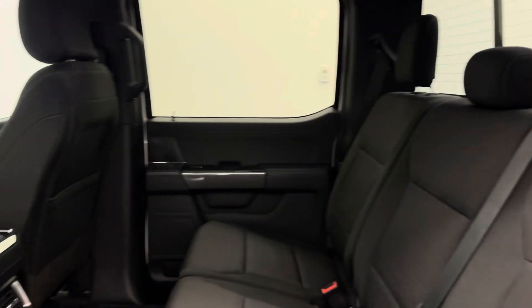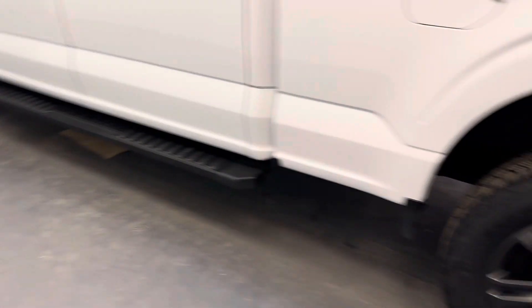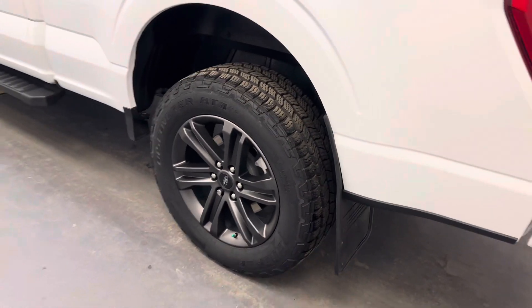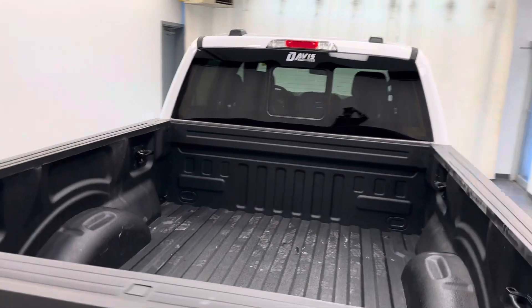Second row seating capacity for three. Stock running boards, nice gray alloy wheels. Comes with a spray-on box liner.